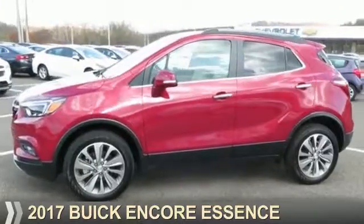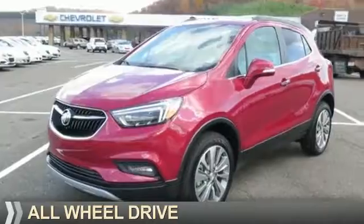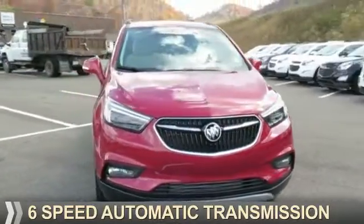Presenting the 2017 Buick Encore. It's powered by all-wheel drive, a 1.4-liter four-cylinder engine, and a six-speed automatic transmission.